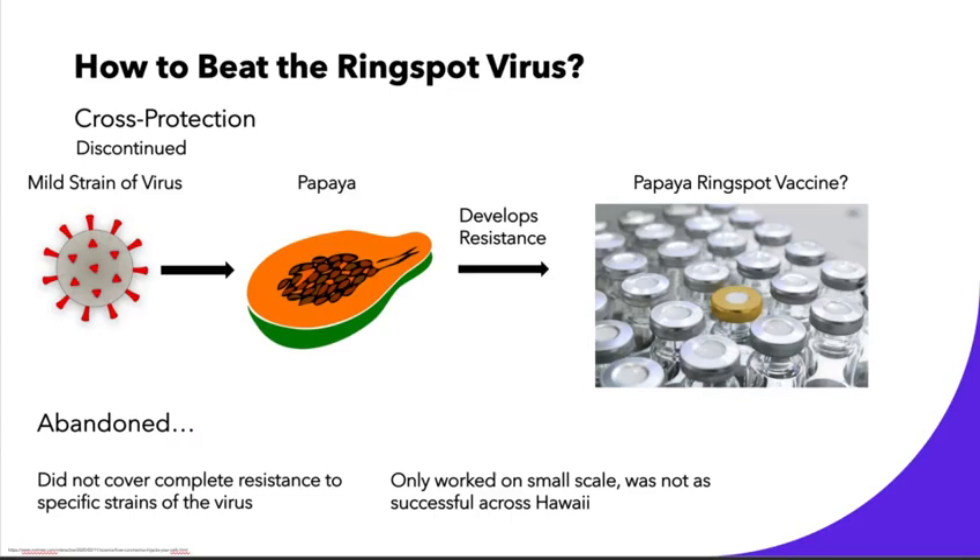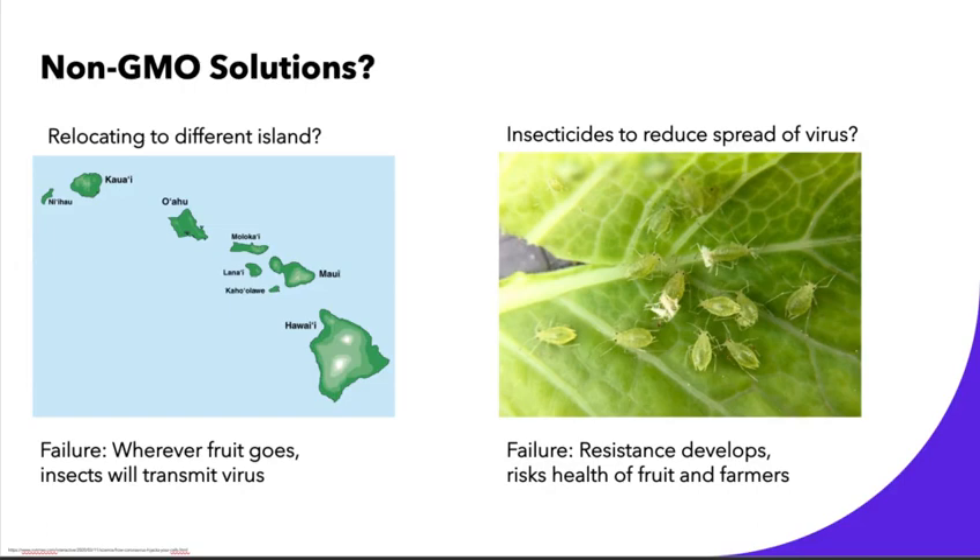This dropped papaya production in Hawaii by nearly 20 million pounds from 1992 to 1997. One of the first solutions proposed to beat the ring spot virus was cross protection. This involved injecting a mild strain of the virus into the papaya and allowing the fruit to develop resistance, essentially creating a papaya ring spot vaccine. This did work on a small scale but it was abandoned because it did not cover complete resistance to specific strains of the virus.